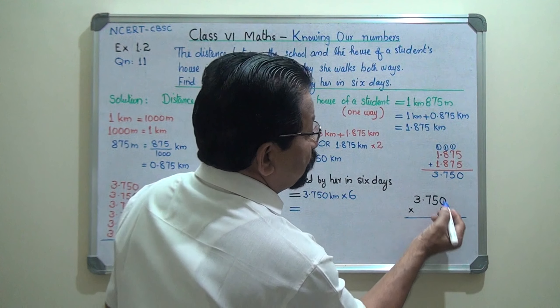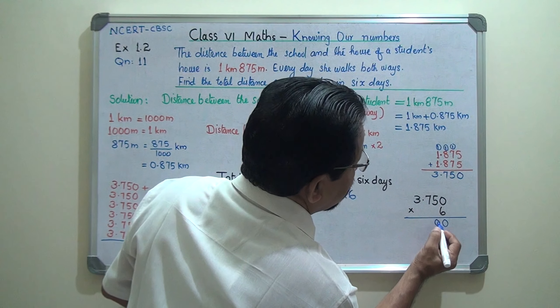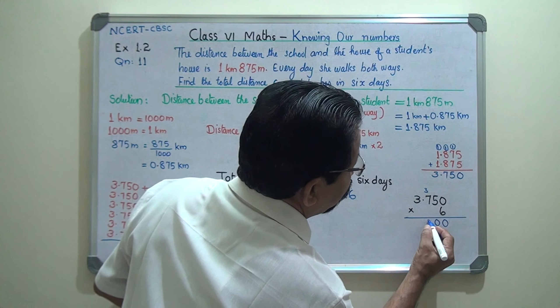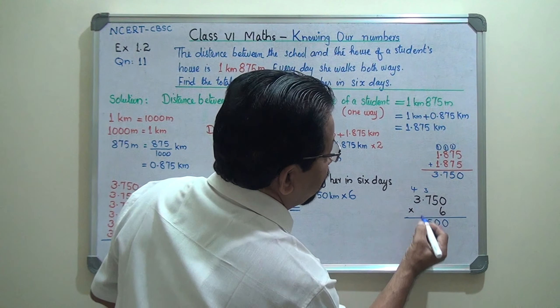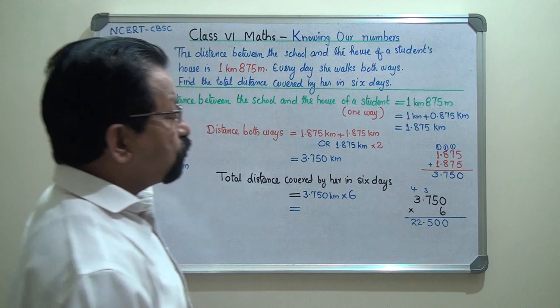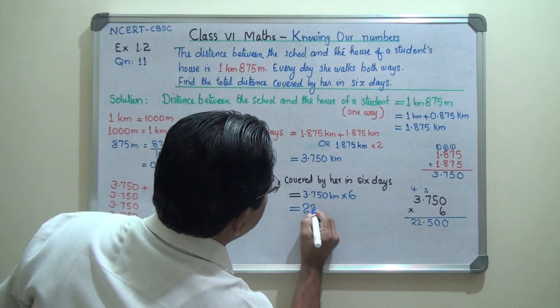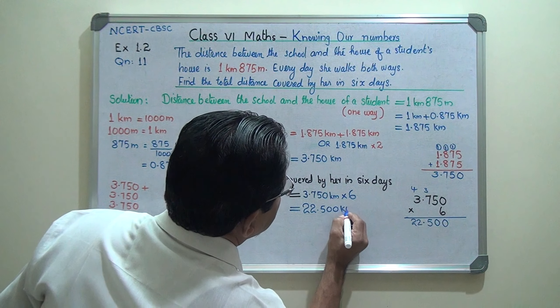Multiplying: 6 times 0 is 0. 6 times 5 is 30, write 0 carry 3. 6 times 7 is 42 plus 3 is 45, write 5 carry 4. 6 times 3 is 18 plus 4 is 22. The answer is 22.500 kilometers.